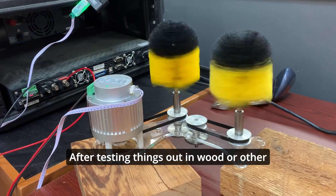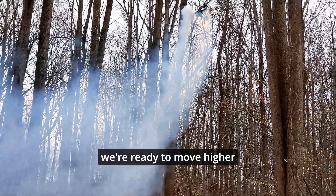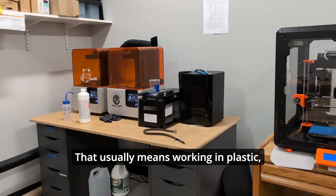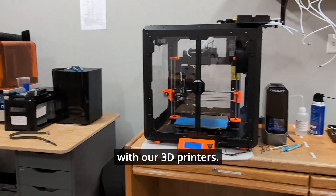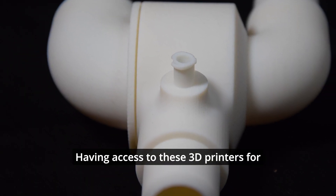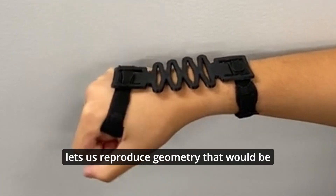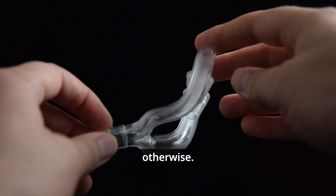After testing things out in wood or other simple materials, we're ready to move higher up in terms of precision for our prototype. That usually means working in plastic, which we can do easily with our 3D printers. Having access to these 3D printers for prototyping work greatly shortens development time and lets us reproduce geometry that would otherwise be impossible or cost prohibitive.